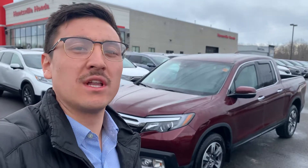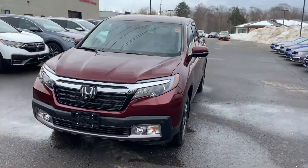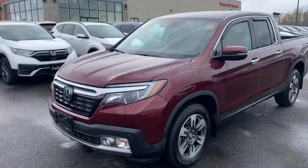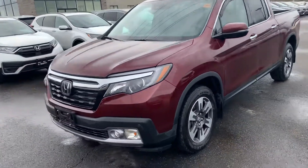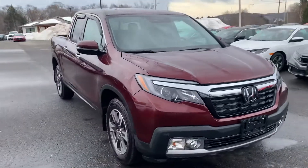Hey guys, it's Caleb Chan from Huntsville Honda here to show you the 2019 Ridgeline Touring that just came in off a trade. Literally just came in, so just a heads up — I gave it a quick wash but the inside is pretty gross, just going to be completely honest.